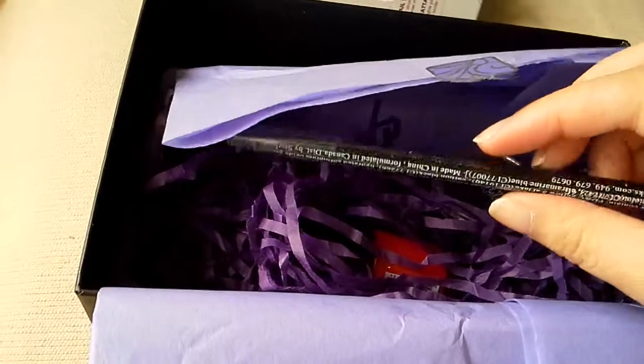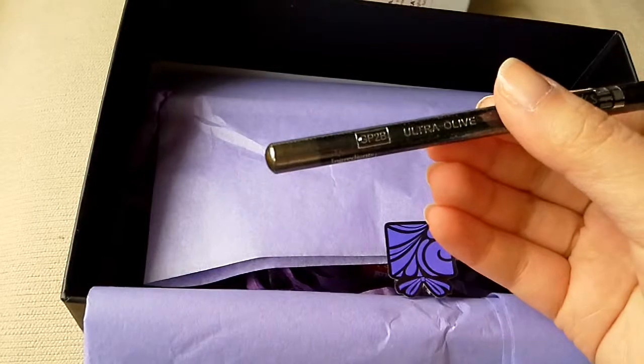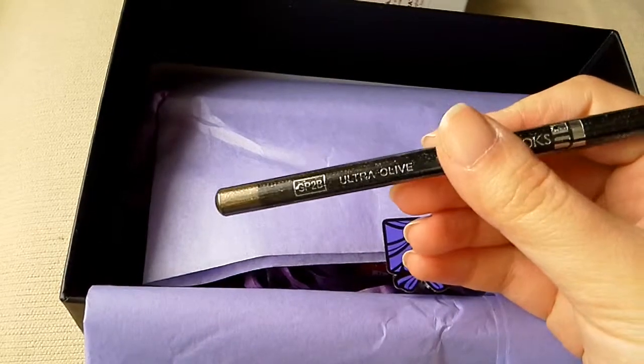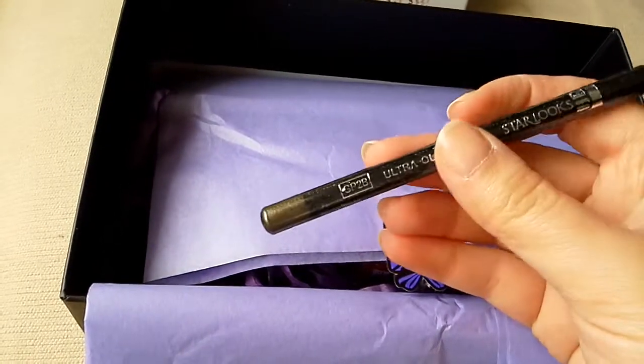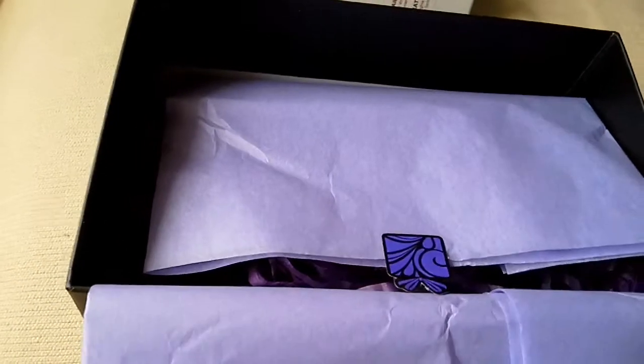I have a pencil — okay so I have like a gold bronzy ultra olive. Is that the colour? Does everyone get ultra olive? I don't know. But can't go wrong with pencils.